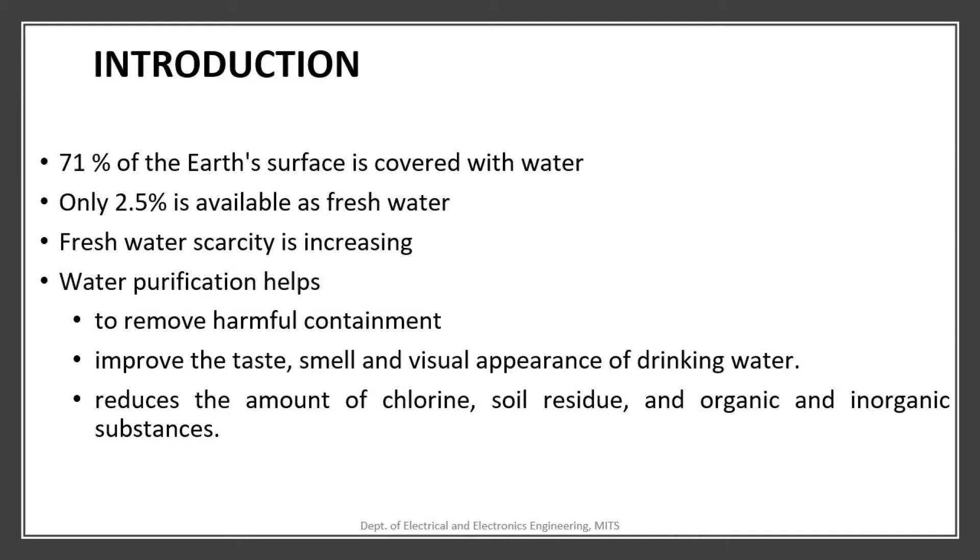In this scenario, water purification is very important as it removes harmful contaminants and microbes, and improves the taste, smell, and visual appearance of drinking water.